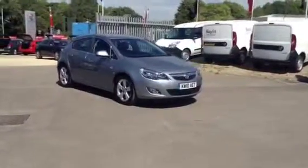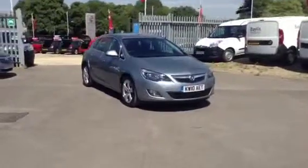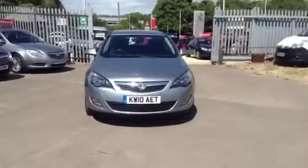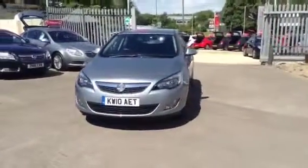Hello and welcome to Bayless Vauxhall Cirencester. You're currently viewing the Vauxhall Astra SRI 2.0L CDTI, 160 PS, finished in Silver Lake metallic paint.